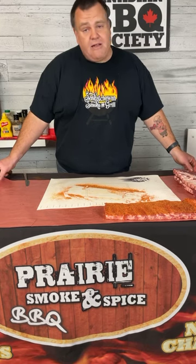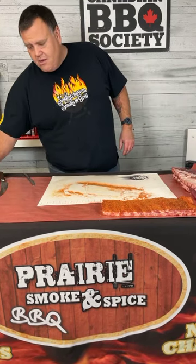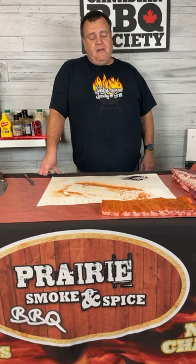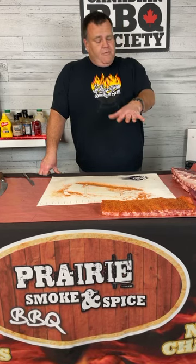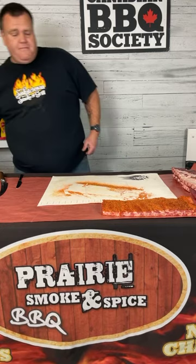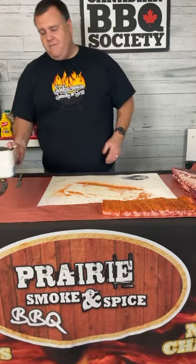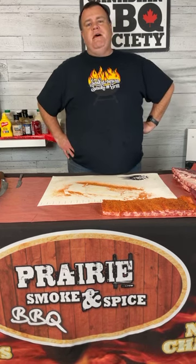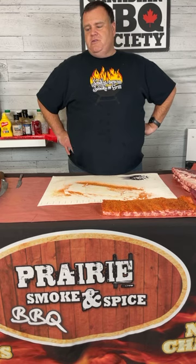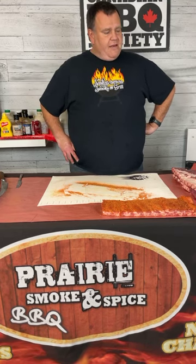250 degrees Fahrenheit is my go-to temperature for ribs most of the time. I've converted to hot and fast for competition in the last couple years, but traditionally 250 degrees is our magic number — in our catering business and food truck as well. A nice thick rack like this will be looking at five to six hours total cook time. During that period we need enough time for all that connective tissue to break down and get tender.